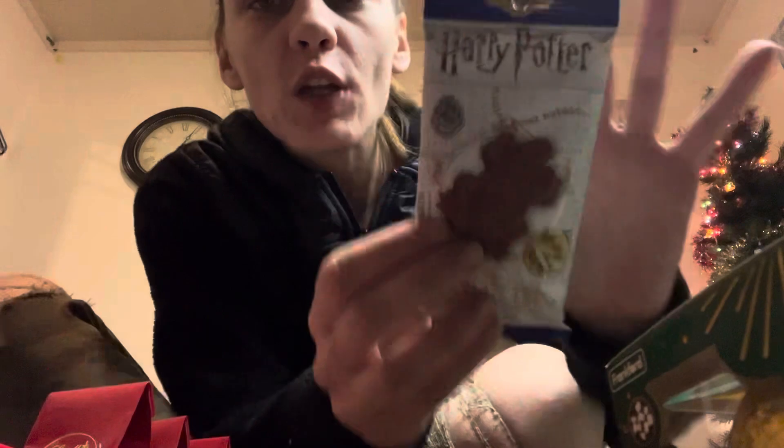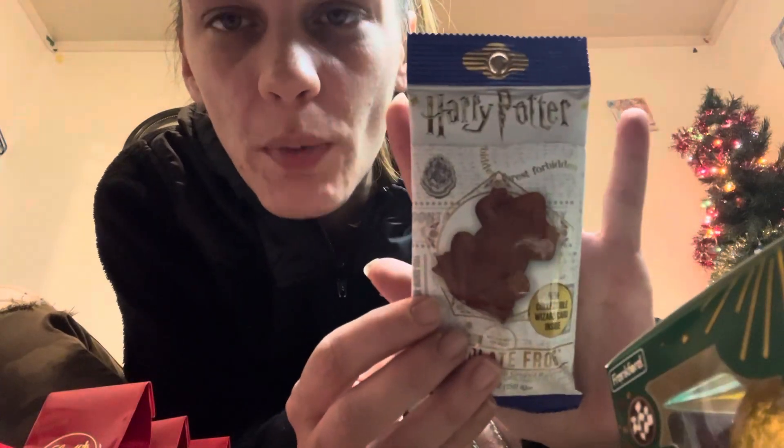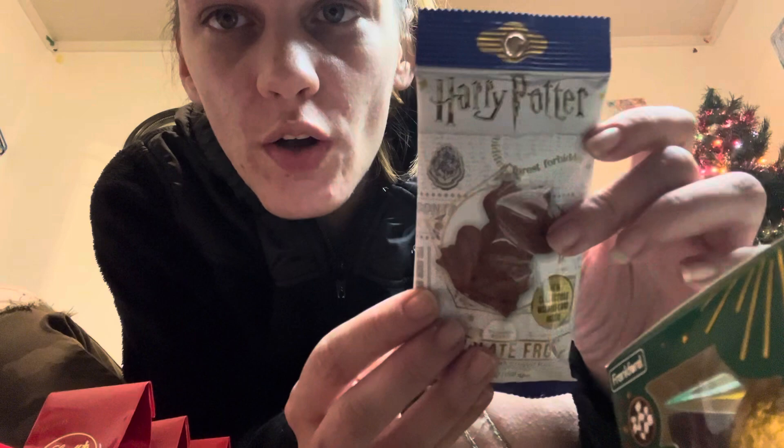Look at how cute these are. These are from Harry Potter — it's the little chocolate frog from Harry Potter.